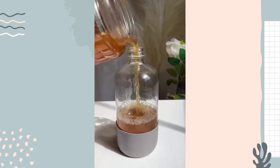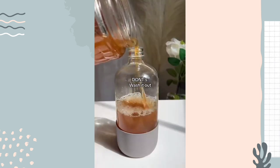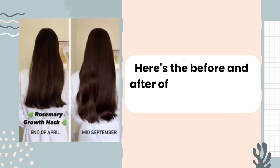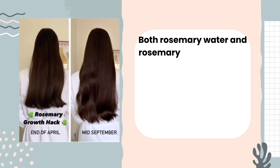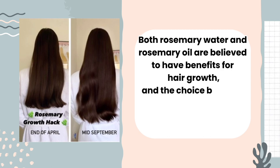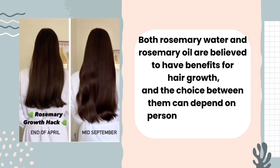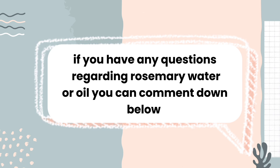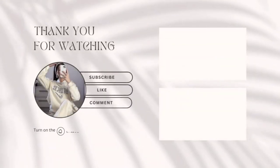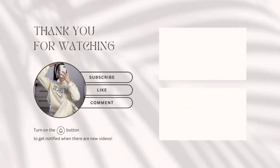Here's the before and after of using rosemary water and oil. Both rosemary water and rosemary oil are believed to have benefits for hair growth, and the choice between them depends on personal preferences and needs. If you have any questions regarding rosemary water or oil, comment down below. Thanks for watching — like, share, subscribe, and press the bell icon for more content.